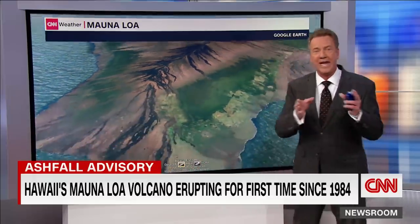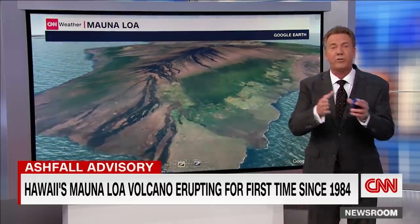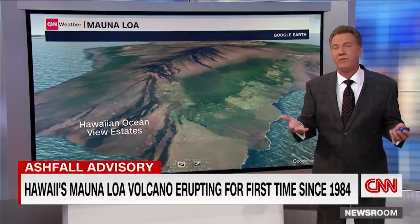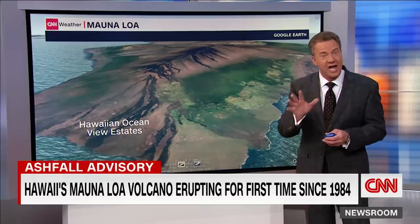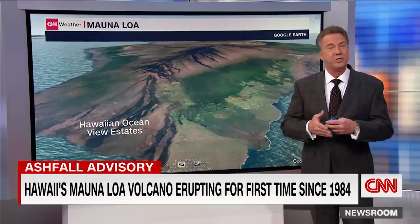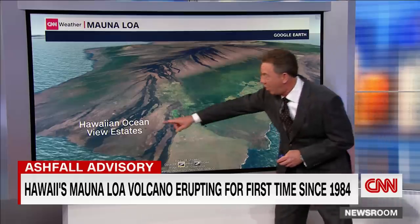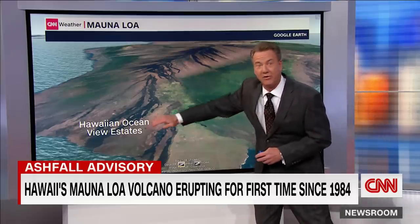Notice all the burn scars. Going back to 1843 — between 1843 and 1950, on average Mauna Loa would erupt every three and a half years, like clockwork. From 1850 to today it's five years, and the reason for that is it just went through the quietest period in history: 38 years. The last eruption was 1984, near Hawaiian Ocean View Estates, well down to the southwest.